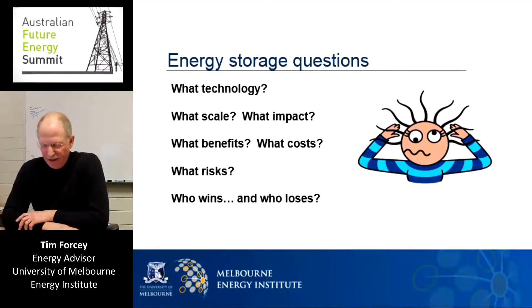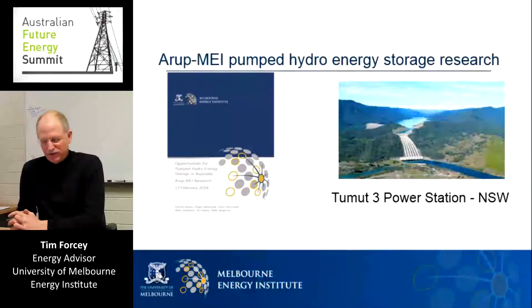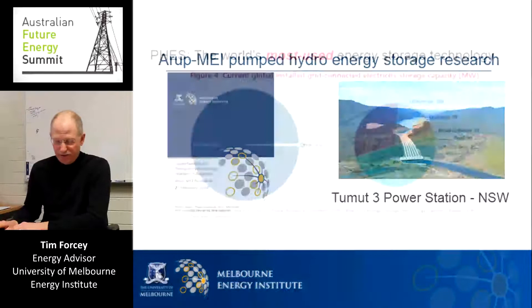What the University of Melbourne Energy Institute did over the past year, along with support from the engineering firm Arup, was to take a fresh look at pumped hydro to see if, following a 30-year construction hiatus, pumped hydro might soon have new life in Australia — especially to complement the growing penetration of the variable renewables solar PV and wind. Here are the results of our research paper entitled Opportunities for Pumped Hydro Energy Storage in Australia.